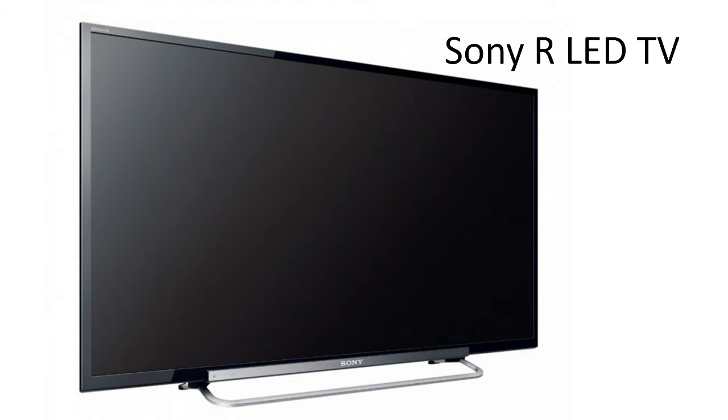Sony R-LED TV. Pros: the Sony R-550A features 3D compatibility as well as smart TV functions. Cons: the black levels, while excellent, could be just a little better.